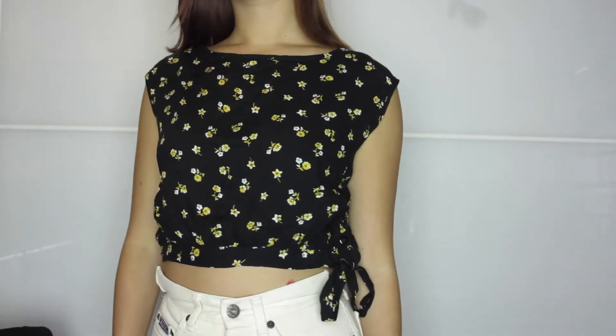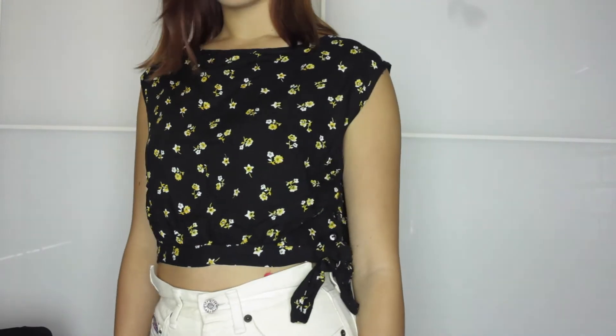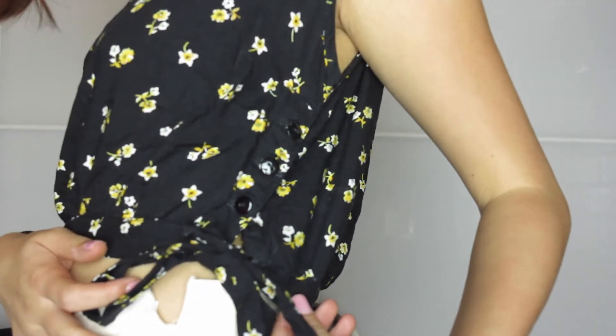This is my favorite top at the moment. I love pairing this with some high-waisted pants or some mid-rise waisted pants. It's just a good length crop, it drapes really well, and I really like the shape of it.